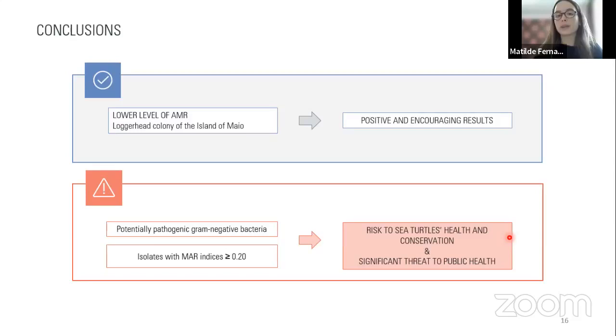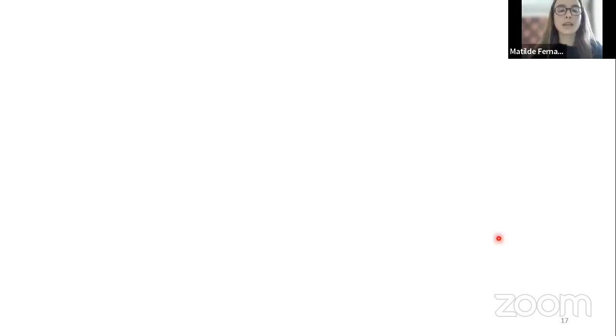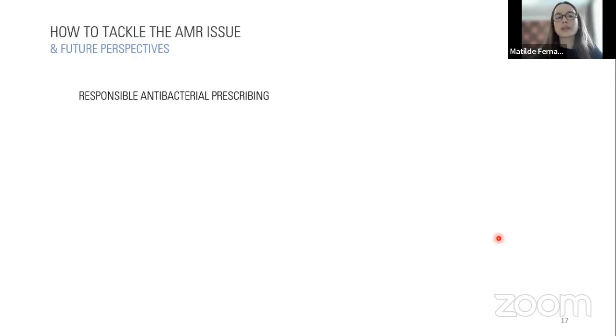Now discussing what our role could be in addressing AMR and future perspectives. A fundamental aspect is the responsible prescription and use of antimicrobials. To aim for the most responsible antibacterial prescribing, we should reflect on key points: Does the condition necessitate antibacterial treatment? Are there other options available? Will the potential risk of inducing resistance outweigh the benefit of treatment? Is the proposed treatment likely to work against the pathogen involved? And we should also consider any potential risks for public health.